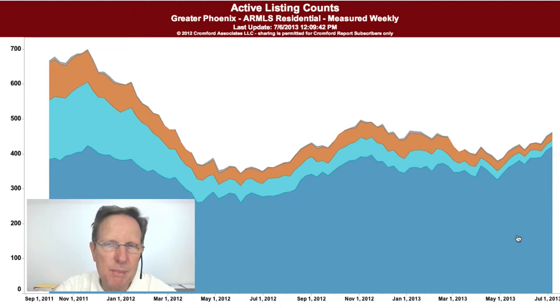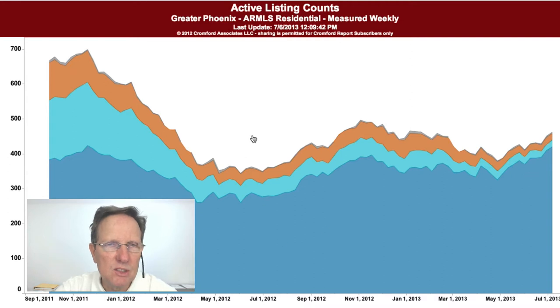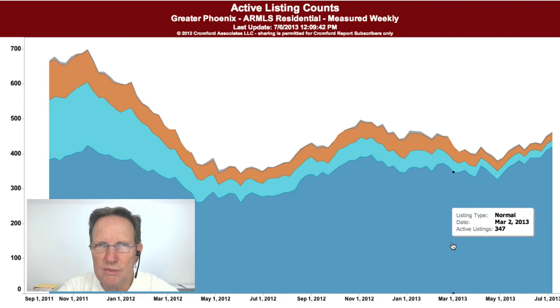You can see this is made up of normal listings in dark blue, the light blue are short sales, and the orange brownish ones are REOs. There's a little gray stuff at the top for HUD, but this is the total number of listings. You can see from a year ago that the listings have increased — we're a lot higher than we were last year at this time.